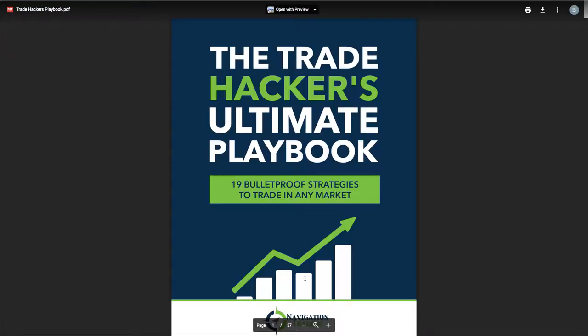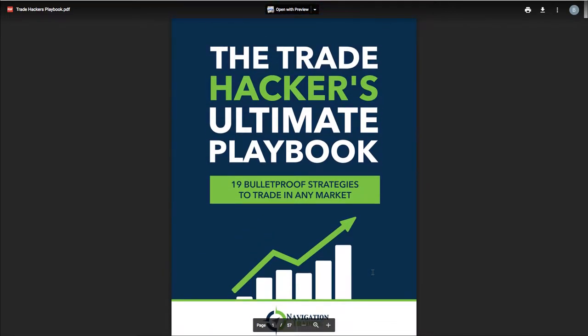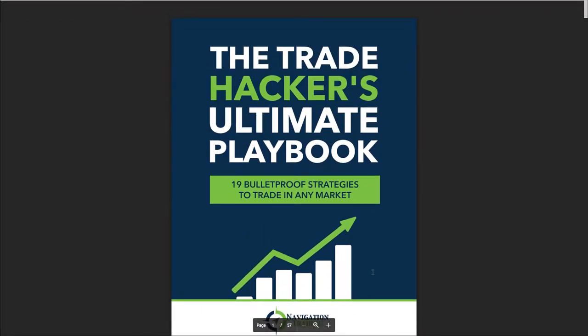You can get this on the website. Standalone it's 49 bucks. We put a ton of work into this, so it's worth a lot more than that. Or if you buy one of our courses on the site, we give this to you for free. Check it out — it's an awesome guide. A lot of traders are just printing it out, keeping it on their desk while they're trading to reference. Good stuff. Got a lot of good feedback on it, so keep the comments coming.